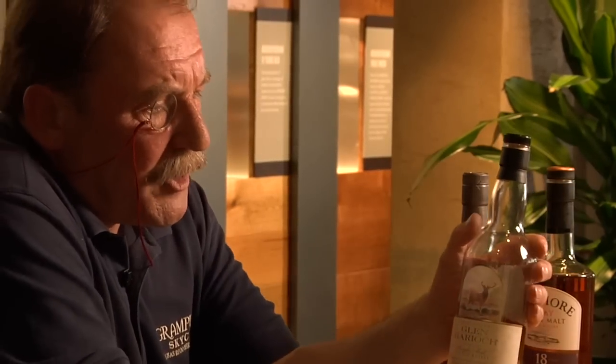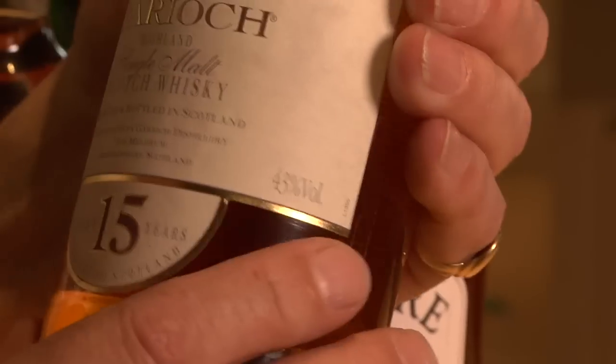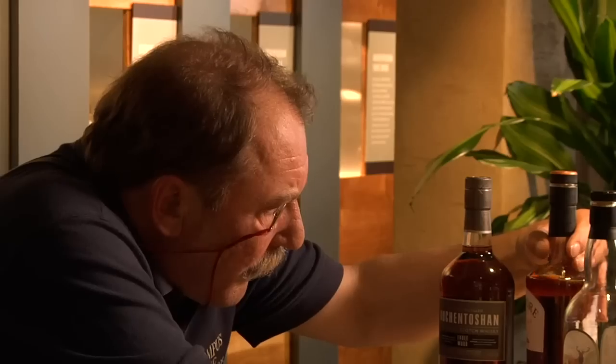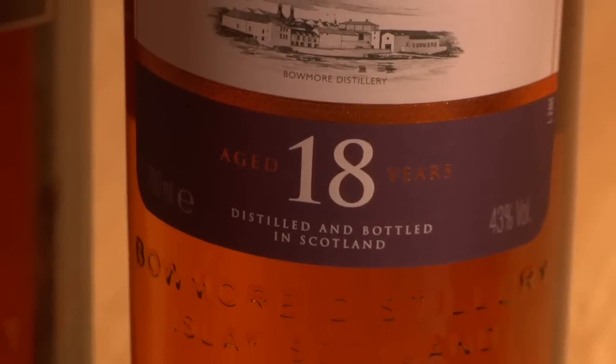By law, it has to tell you the volume, the capacity of the bottle. Usually, typically, it's 700ml, 70 cls. In some markets, 75 cls. In the European Union, it has to be 70 cls now. And it tells you the strength — in this case, 43% by volume, 43% for Beaumont, and indeed 43% for Auchentoshan.